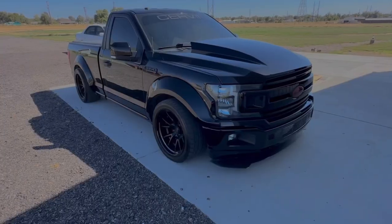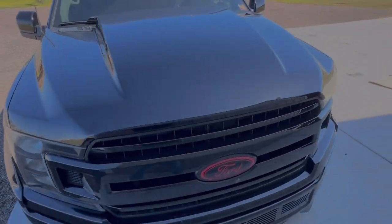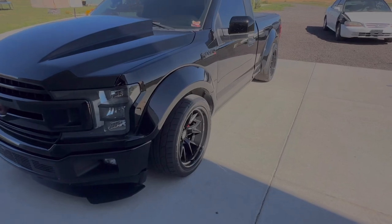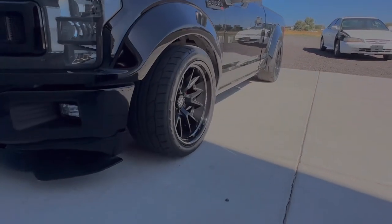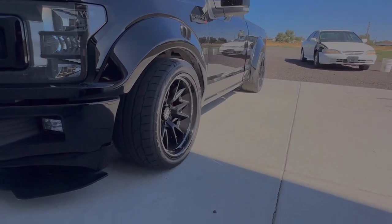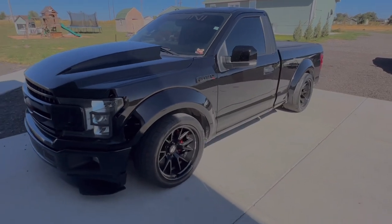I'm gonna show you my truck real quick. So this is my Ford F-150. It does have a Cervini hood, it does have fender flares, and it has 20 by 12s — or 20 by 11s, my bad — all the way around. The truck is supercharged.